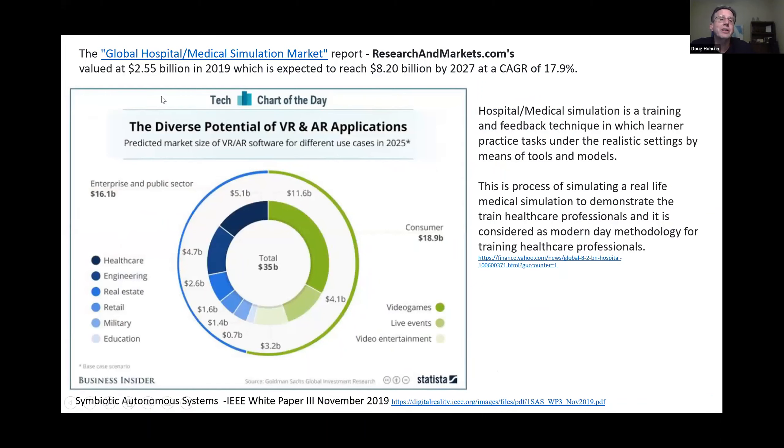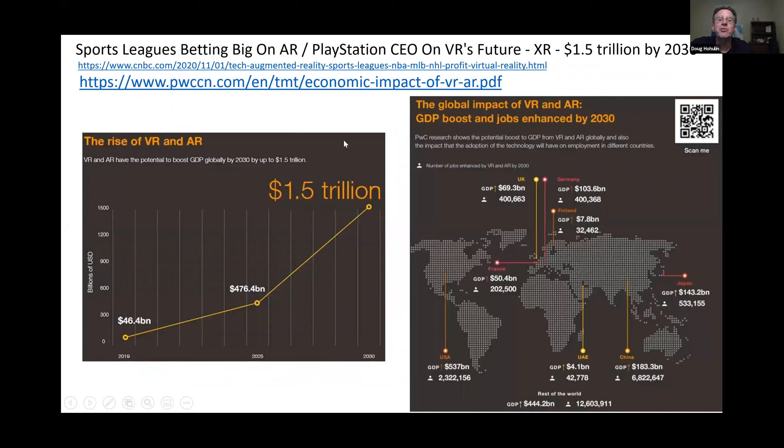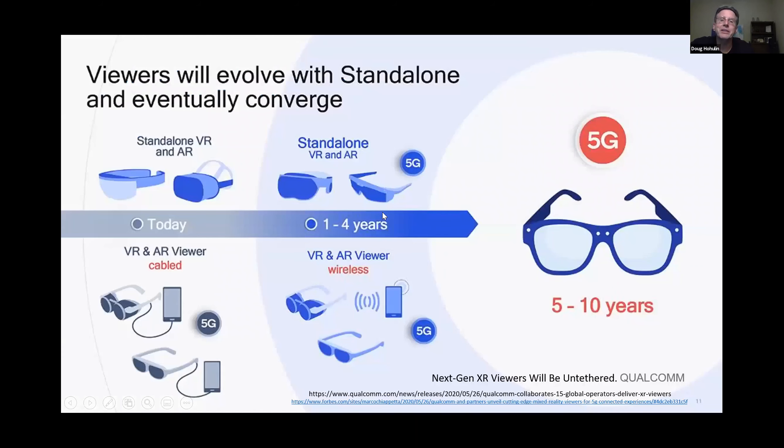Right now the medical mannequin and simulation market is a $2.5 billion business going to $8 billion. Accenture has a report on the potential of how augmented reality and the metaverse could help in different areas — health care services and education are some of the key areas. The XR metaverse is still at the very beginning, expected to grow to $500 billion by the middle of this decade and $1.5 trillion by the end of the decade.